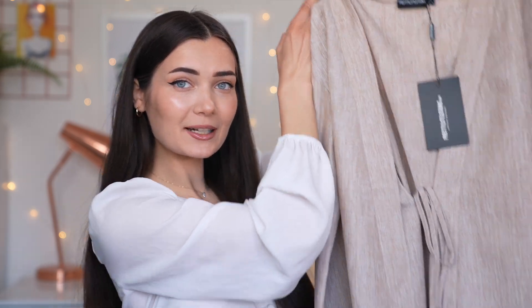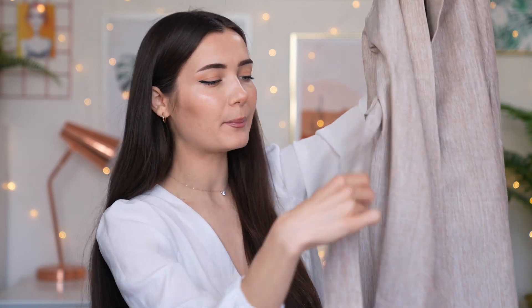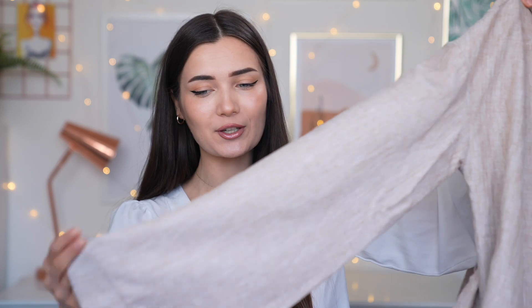The next outfit is actually a dress — it's called the Stone Flare Sleeve Wrap Dress and it was £26. I think this is one of the most normal clothing items in the whole collab because it's something I can actually see myself wearing. It's basically just a very loose wrap dress with a big belt that's very long. It's no surprise but I love the color — it's just so me. The sleeve is super wide which gives it a kimono vibe, but let's try this on and see how it fits.